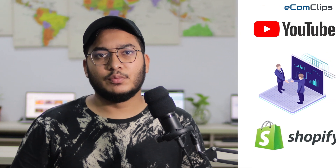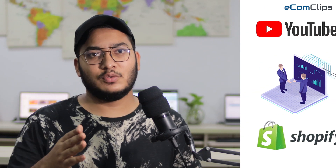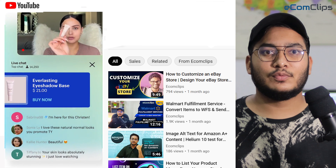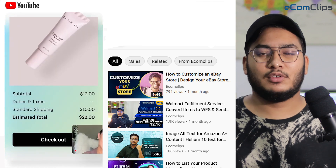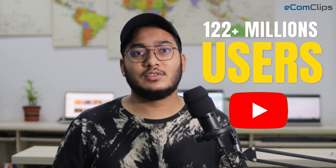Let's get into the topic now. In the recent updates, YouTube launched a partnership with Shopify and gave all eligible creators access to live shopping tools. With this, you can sell your own products from your YouTube channel. You can add products to your video or live YouTube streaming. Selling products on YouTube can be a game changer because over 122 million active users daily watch YouTube.